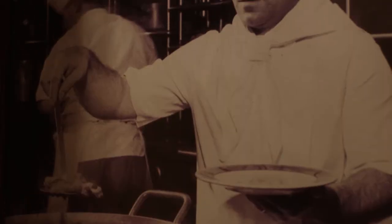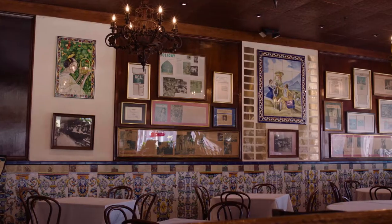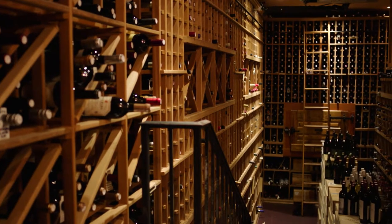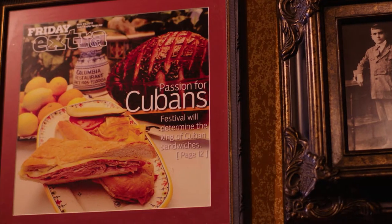Over five generations, we have grown from one small corner cafe to 15 dining rooms and 1,700 seats, encompassing the whole city block in Ybor City. We are so proud to be the oldest restaurant in the state of Florida, the oldest Spanish restaurant in the United States, and the fact that we've survived Prohibition, the Great Depression, and we're still here serving our delicious food is so amazing to me. Food and Wine named our Cuban sandwich the number one sandwich in Florida, and I'm excited to show you how we make it here. Let's go back to the kitchen so I can show you.